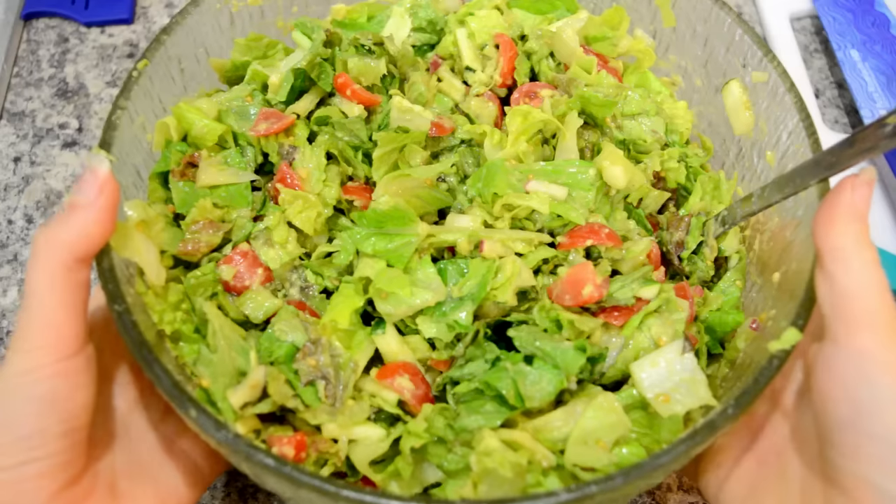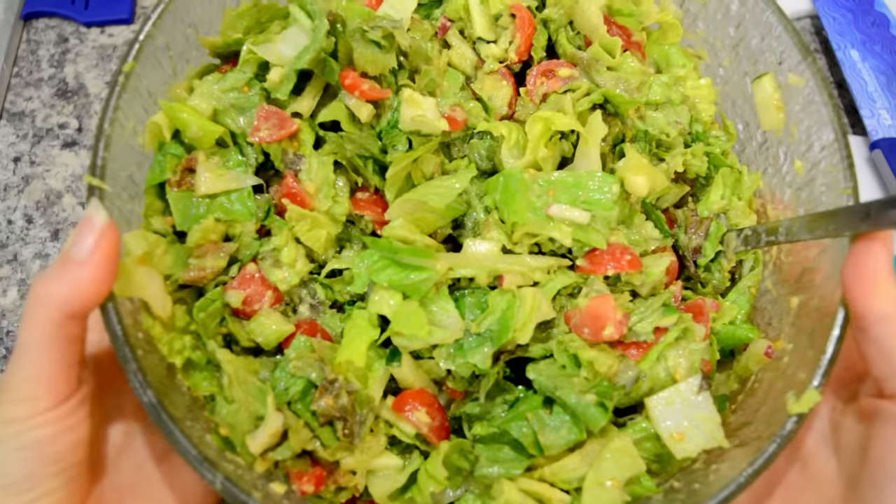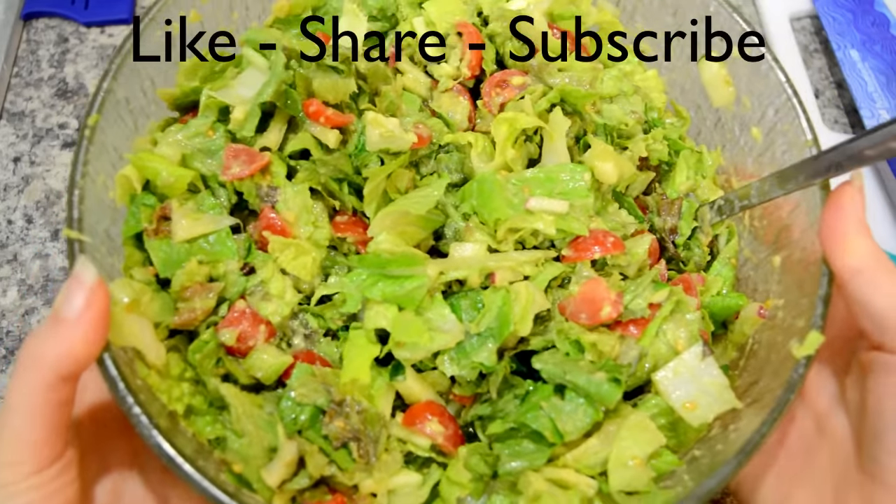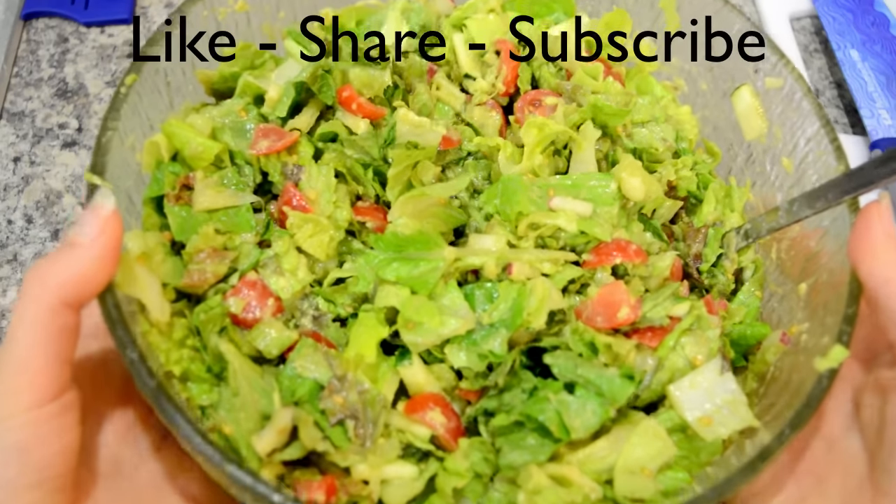If you give this recipe a try, please let me know — it is my all-time favorite salad. If you like this video, give it a thumbs up, share, subscribe, and check back tomorrow for the next daily vlog. I'll see you then.